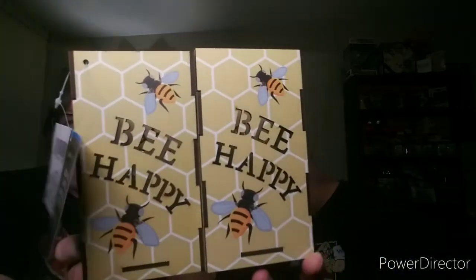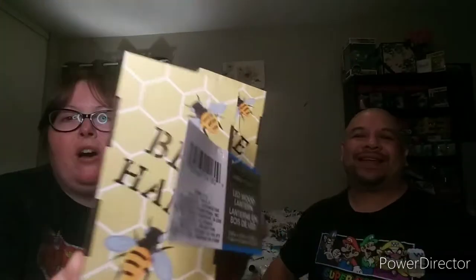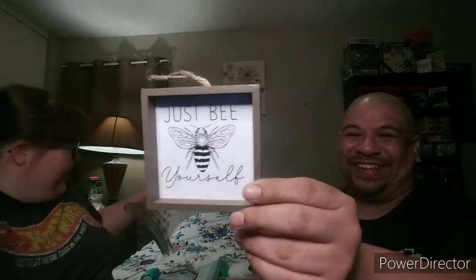Continuing with the bee theme — I picked up these cutie patooties. They were on my wish list and I'm so happy I was able to snag them. Aren't these super cute? They are LED wood lanterns and they go all the way around. They have an on/off switch right there. They also had another option with a different kind of bee, but I went with this one.